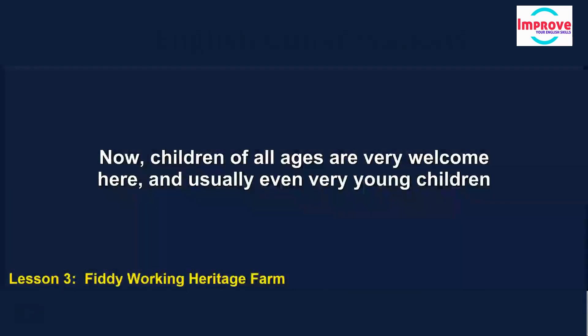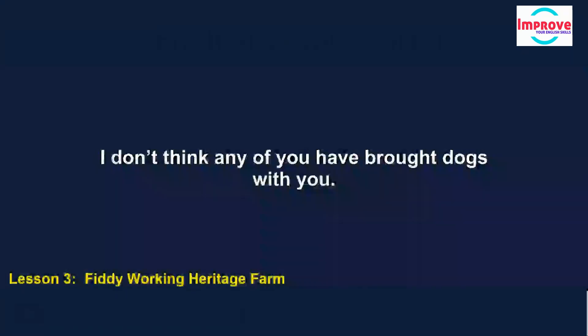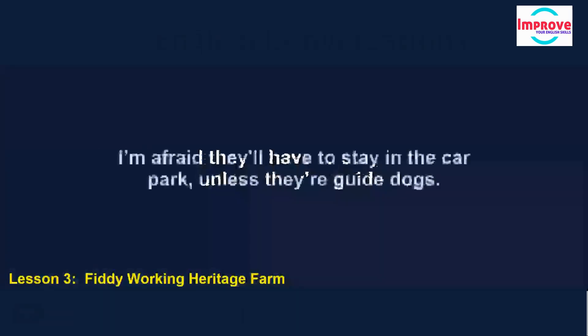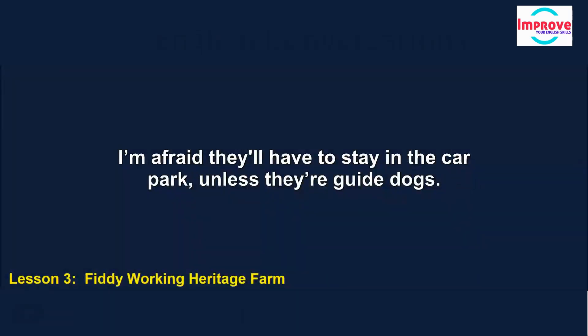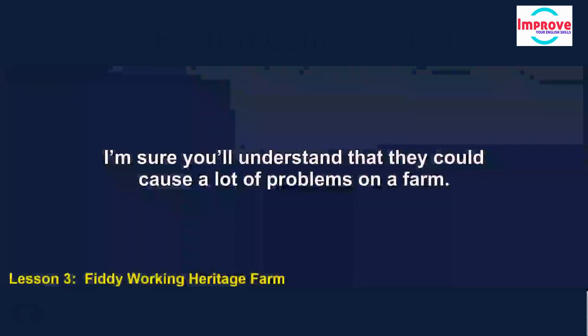Children of all ages are very welcome here, and usually even very young children love the ducks and lambs, so do bring them along next time you come. I don't think any of you have brought dogs with you, but in case you have, they'll have to stay in the car park unless they're guide dogs. I'm sure you'll understand that they could cause a lot of problems on a farm.